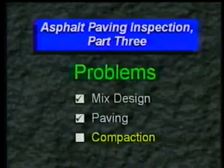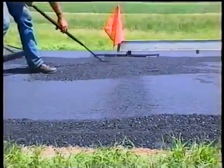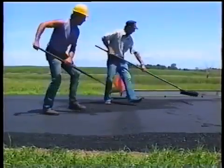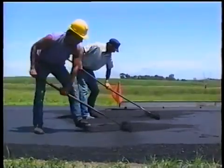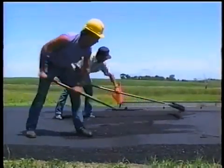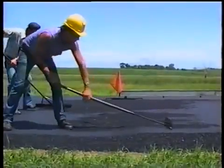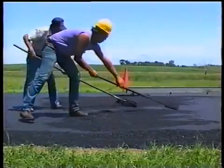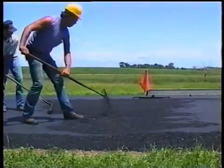And that was the last compaction problem we'll cover, which certainly makes the paving crew a lot happier to return to normal. It also means we've come to the end of this program on asphalt paving problems. We didn't spend much time discussing how to fix these problems — that's because the key to proper paving and inspection is learning how to recognize potential problems and prevent them. Hopefully, this program will help you do that on your projects, not just spot those major goof-ups by the crew from the next county over.